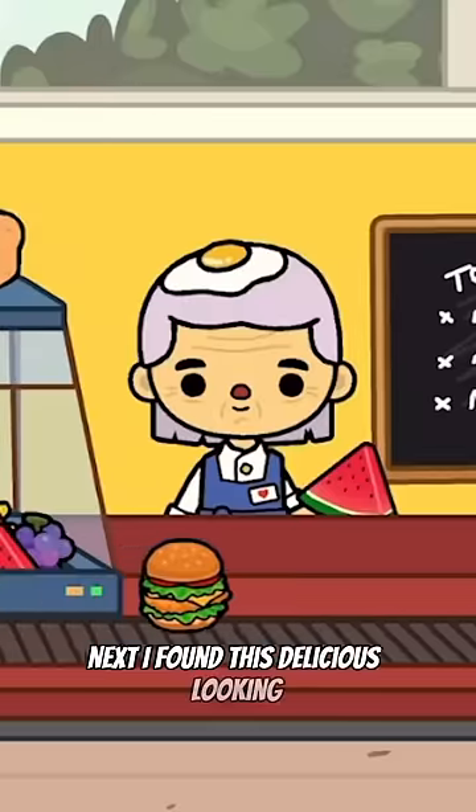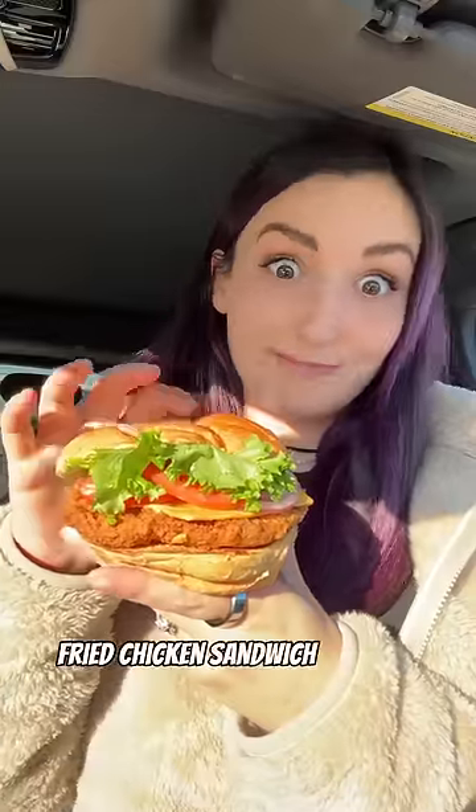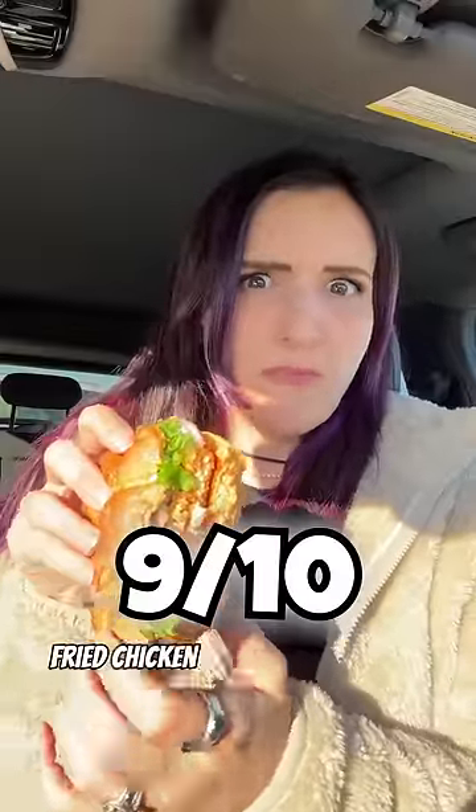Next, I found this delicious-looking fried chicken sandwich with cheese in-game. So I stopped at Smashburger and ordered a fried chicken sandwich with the same in-game condiments. Wow, this was absolutely delicious. Definitely one of the better fried chicken sandwiches I've had in a while.